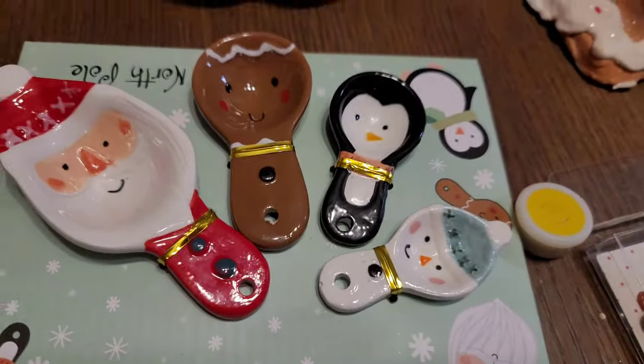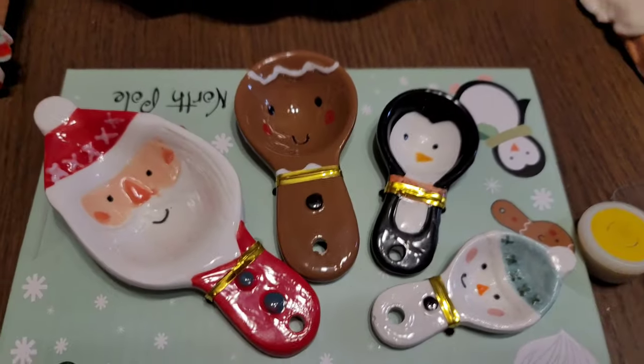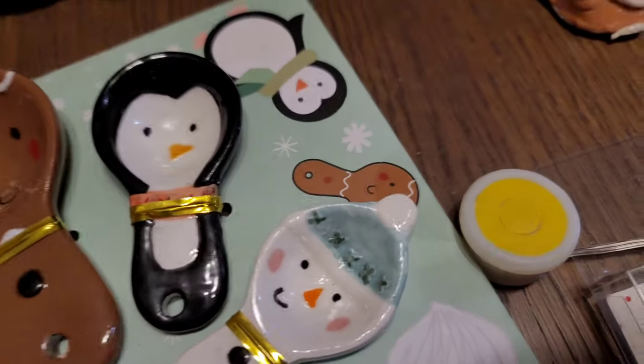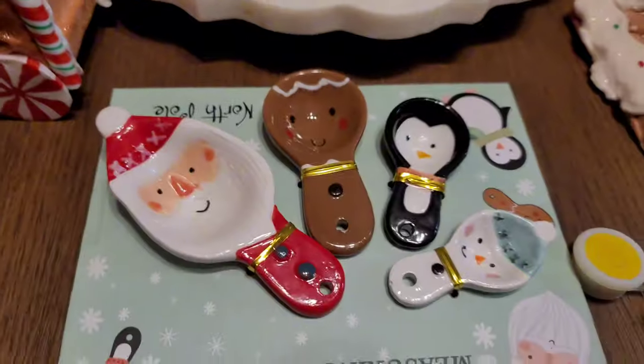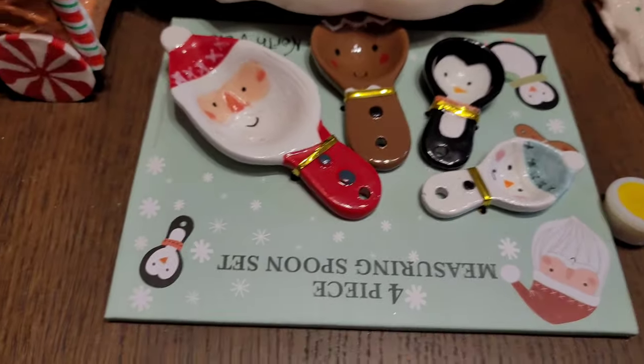These little measuring spoon sets from TJ Maxx — did I need this? No, because I already have a gingerbread girl. But this was $8 and it was cute: a snowman face, a little penguin, a gingerbread man, Santa. It's just cute, and that's my justification.